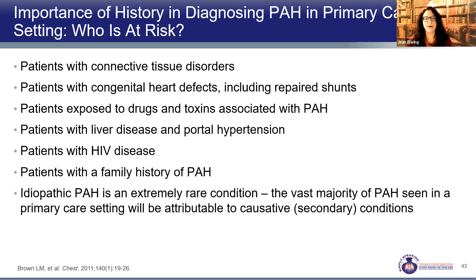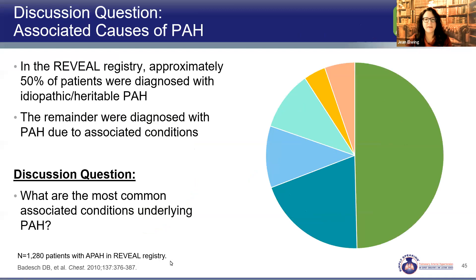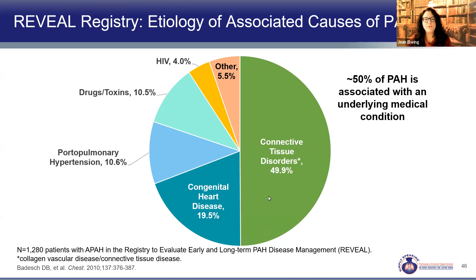Half of US PAH patients have idiopathic disease based on the REVEAL registry published in 2010, and the other half have associated conditions — the vast majority related to connective tissue disease. That's why scleroderma and lupus patients must be on your radar. Ask these patients about dyspnea, exercise tolerance, functional capacity, and signs or symptoms of right heart dysfunction at every visit so you can pick this up as early as possible.